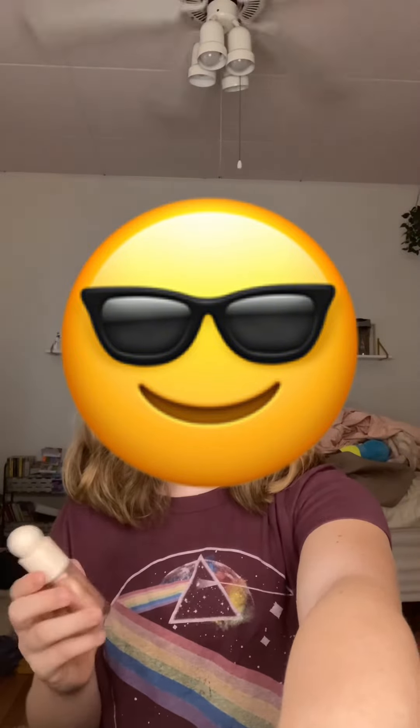Next is the Rare Beauty Highlighter in Mesmerize, this is $25. Next is my Elf Brow Lift. I also have a setting spray — it's the Milani Make it Last — but it's gone.